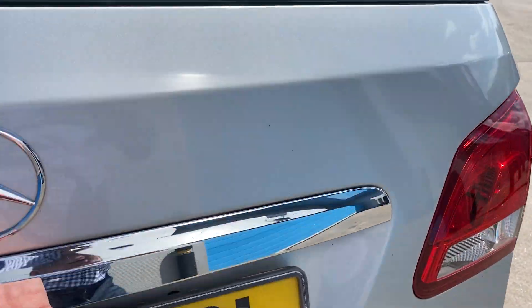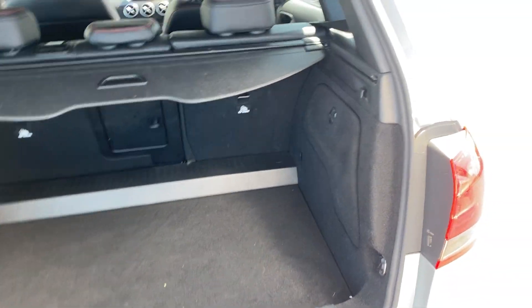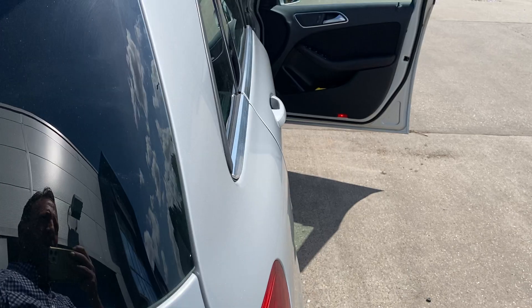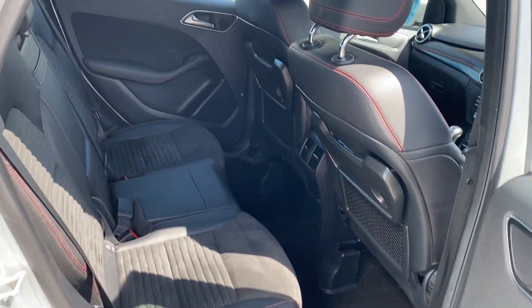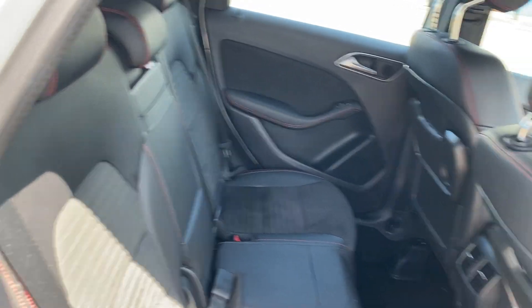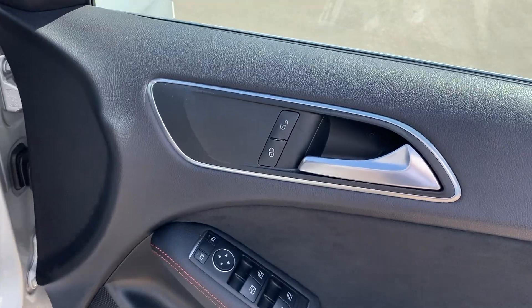It's got the reverse camera, satellite navigation, boot area in immaculate condition. It's got the half leather alcantara trim with red stitch piping, full electric windows and mirrors.